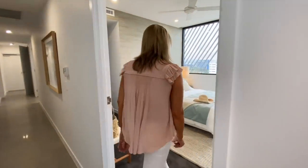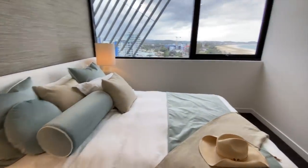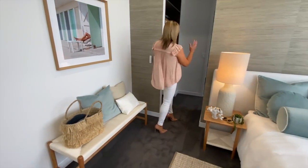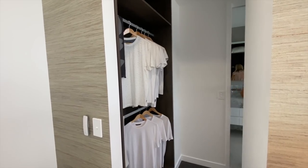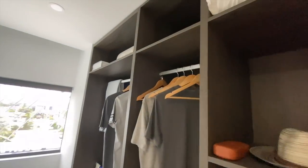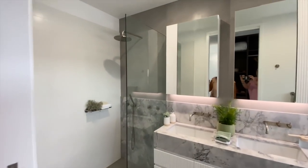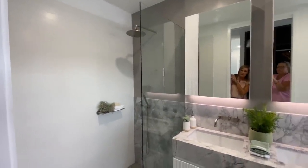Here is the master suite — a nice big bedroom with TV and a view to the beach. There's a little stool to put your shoes on when you come out of your walk-in robe, with plenty of space for everybody. Then there's a gorgeous bathroom with a freestanding bathtub, twin stone vanities, and a nice large shower with a rain head at the top and a shower hose at the bottom.